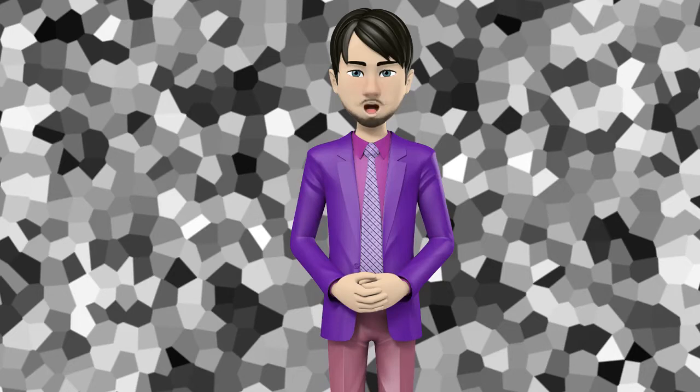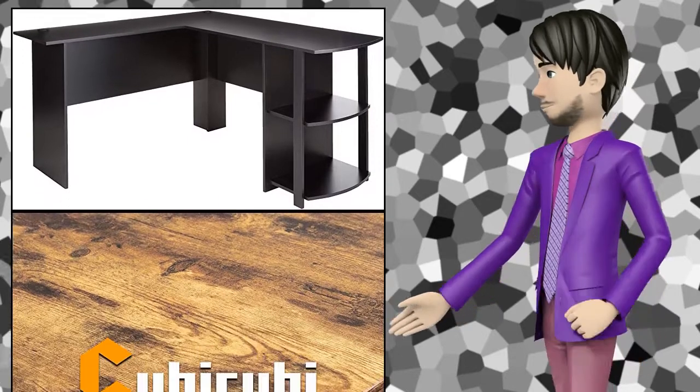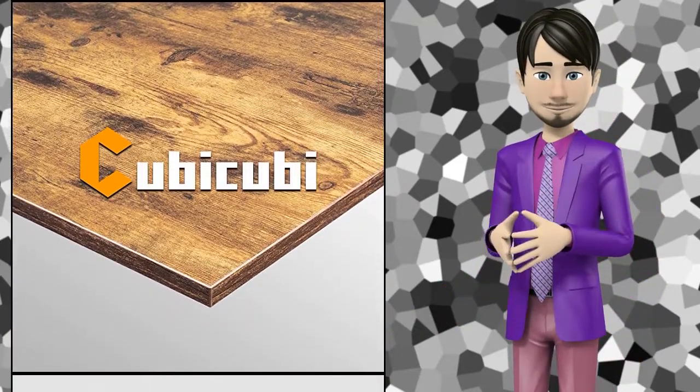Hi guys! In this video I will talk about Amazing Top 10 Leaders Shape Desk. I hope this video will help you to make the right decision.